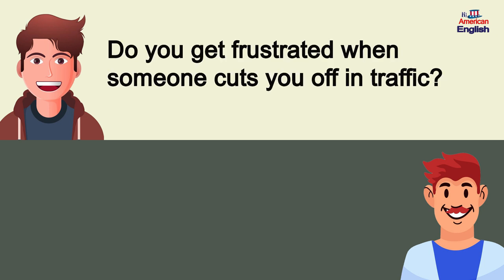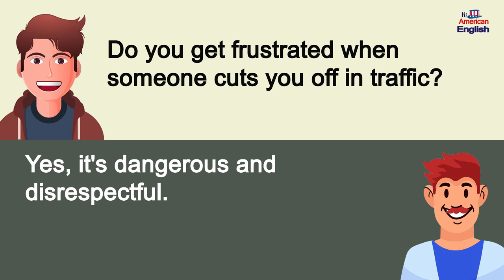Do you get frustrated when someone cuts you off in traffic? Yes, it's dangerous and disrespectful.